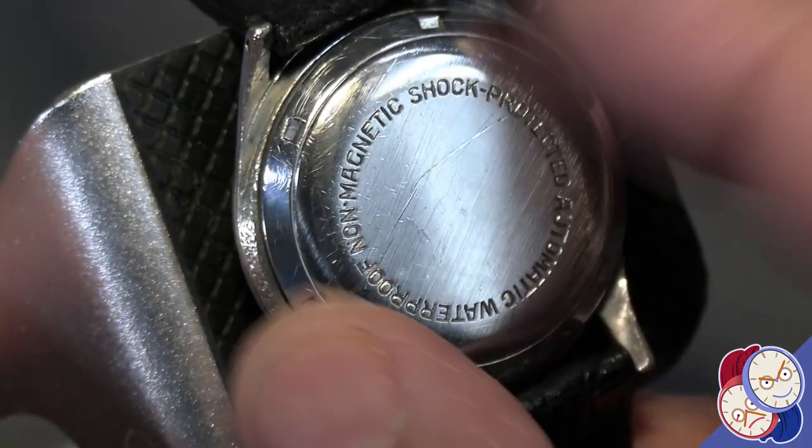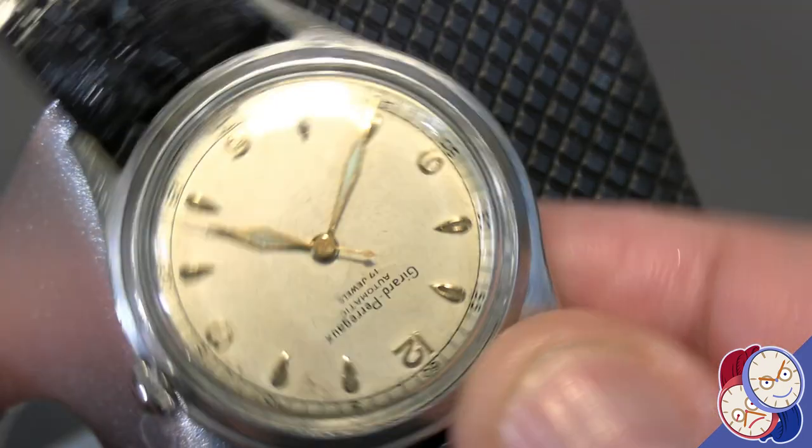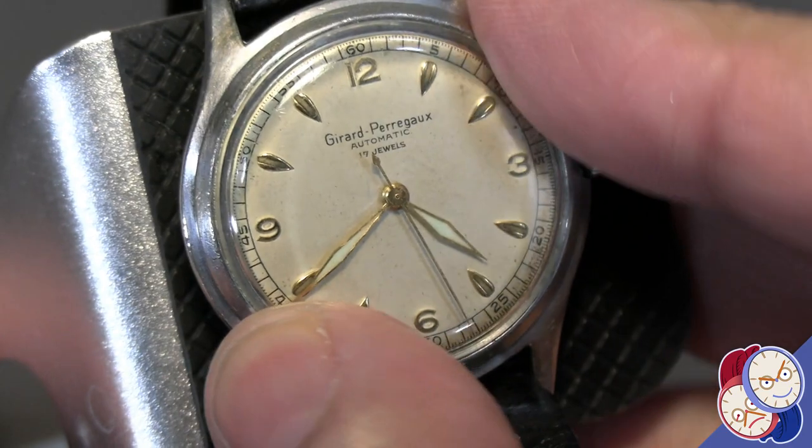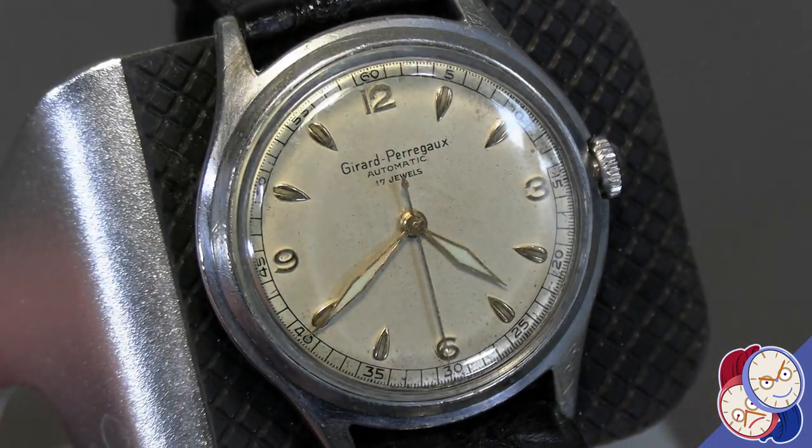So this is actually quite a nice watch. Great example of a daily wear watch from the 1940s and 1950s — something that your granddad probably wore on his way to work.